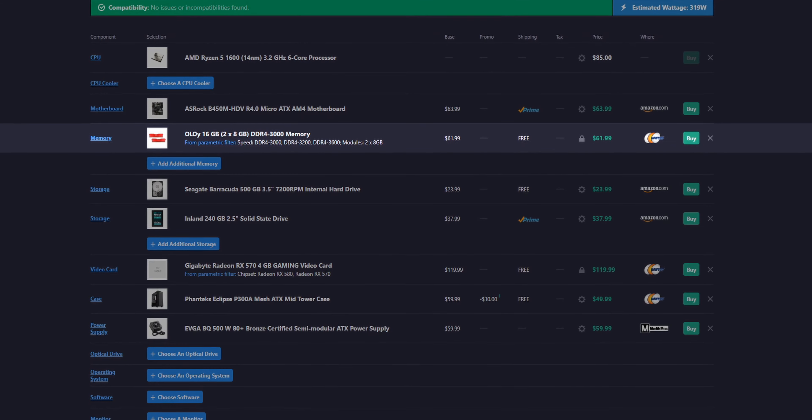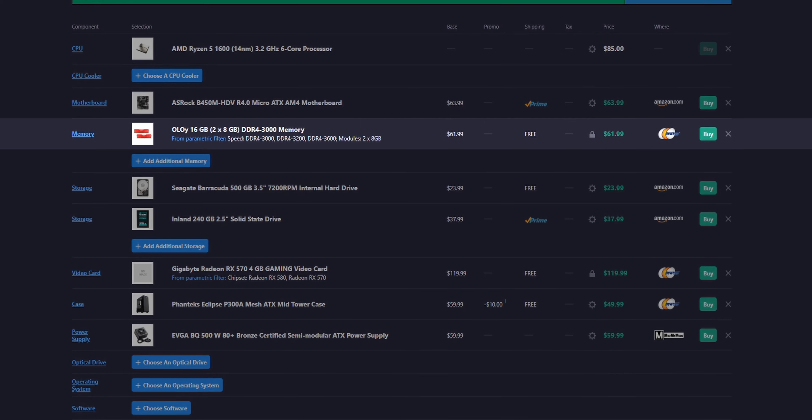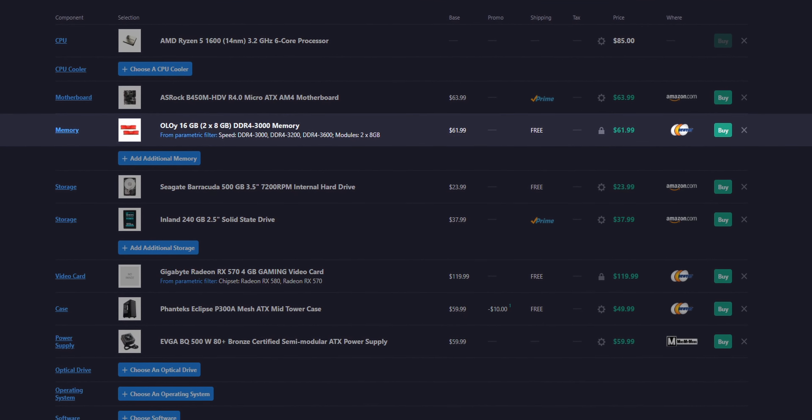For memory, I have PCPartPicker using a parametric filter for your kit. As I often say, read reviews on the kit before you buy it, just to make sure the filter didn't select a dud. The filter is set to give you a 16GB kit of 3300 or 3600 MHz.